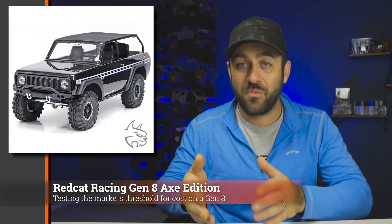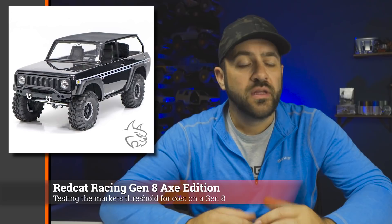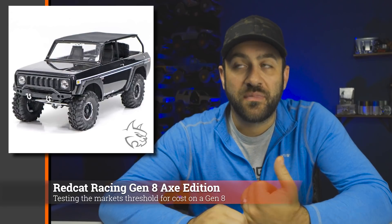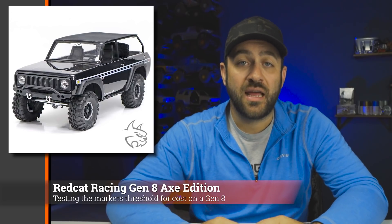With a much higher power brushless system in it, you're really throwing it out there that this thing is made to handle much more power. The body on the Axe Edition does look much better in the topless form with the molded cage and nice interior details. It also comes with a canvas-style top attached with some screws and velcro — that's something I've seen in the aftermarket for years but never available on a vehicle from the factory. It's the first trail truck I can remember coming with a sensored brushless system, and the canvas top is a minor but new detail for the market.